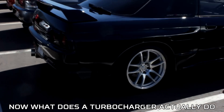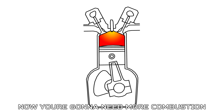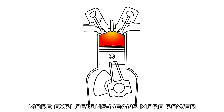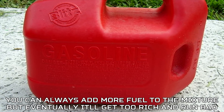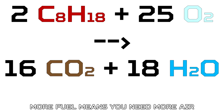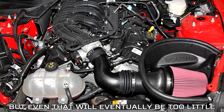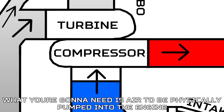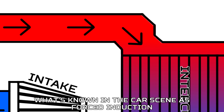So what does a turbocharger actually do? If you want to make more power, you need more combustion — more explosions means more power. You can add more fuel to the mixture, but eventually it'll get too rich and run badly. You need a good mixture of air and fuel together, so more fuel means you need more air. You could get a bigger air filter and wider intake tubing, but even that will eventually be too little. What you need is air to be physically pumped into the engine — what's known in the car scene as forced induction.